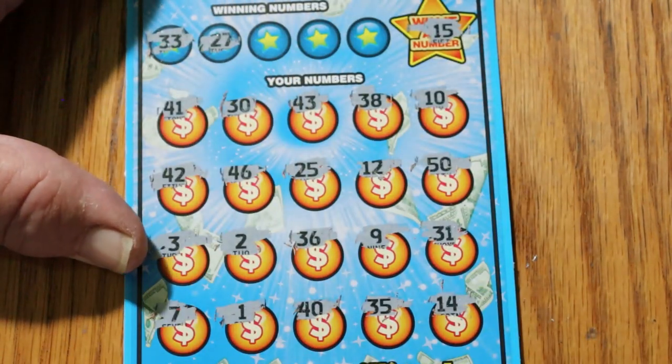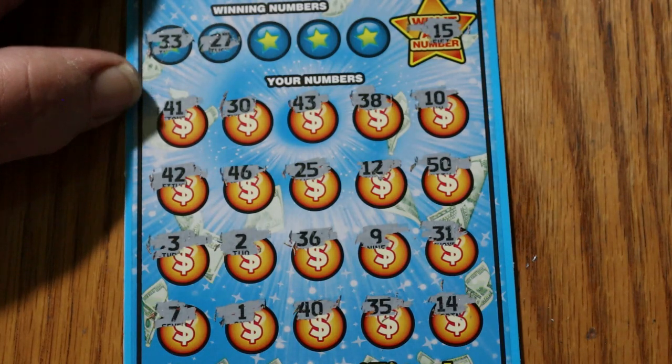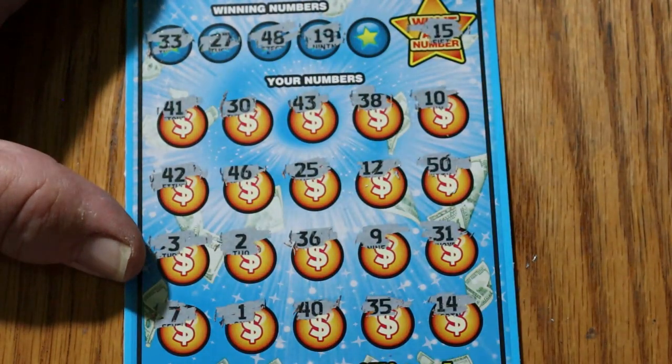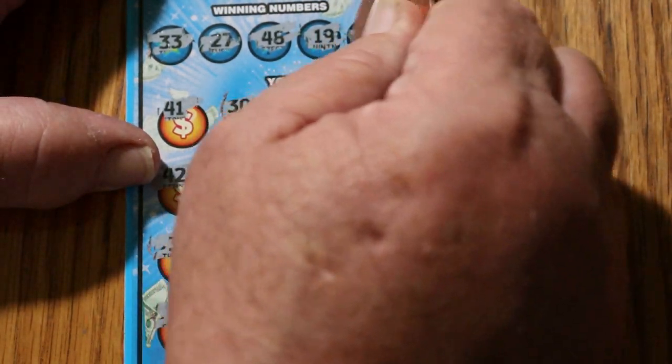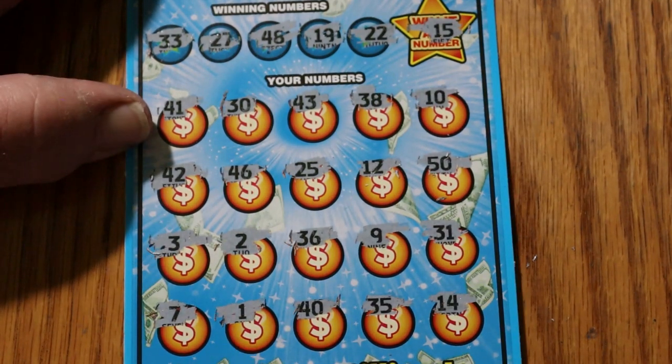33 and 27 — no 27 and no 33 on this one. 48 and 19 — no 48 and no 19. And 22 — and no 22. So that's 2 down.